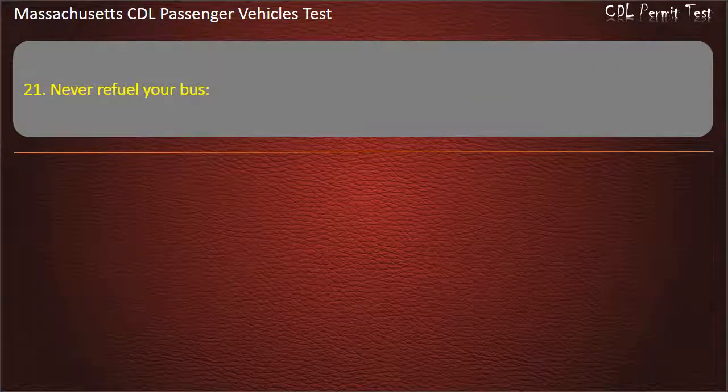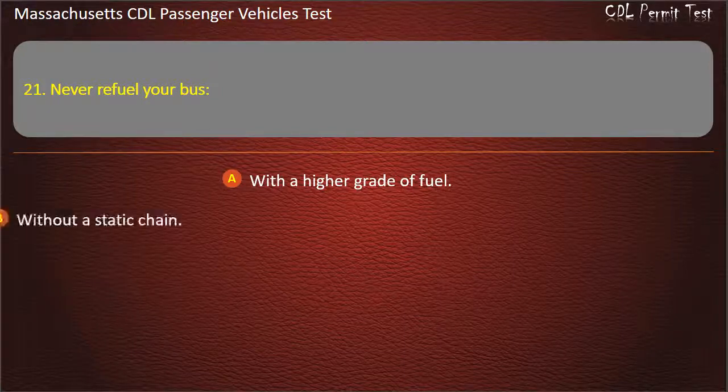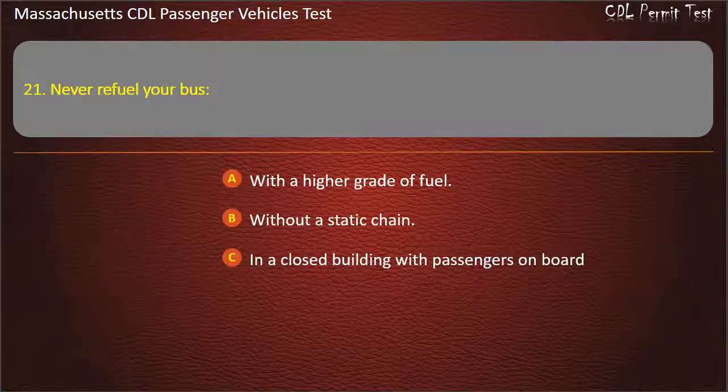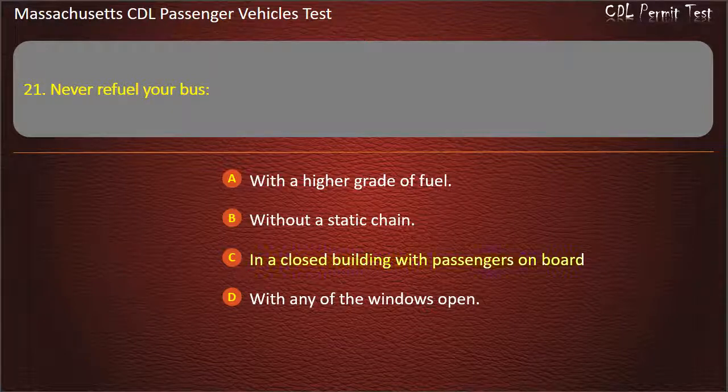Question 21: Never refuel your bus — with a higher grade of fuel, without a static chain, in a closed building with passengers on board, or with any of the windows open. Answer: In a closed building with passengers on board.